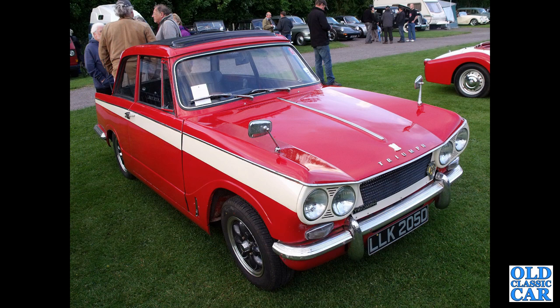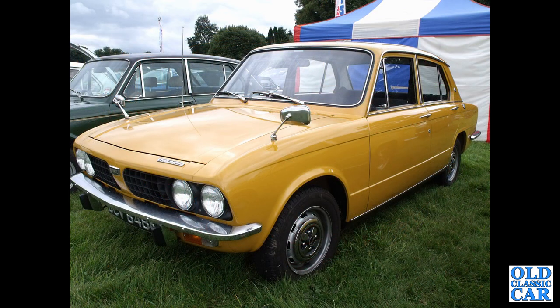This is the 1600 version from April 1966, but it's been untaxed since 2016 — so where is it now? Another Dolomite follows.